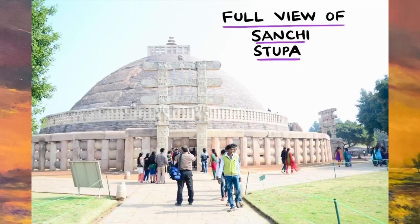Hello everyone! Today, I am going to give you all a brief outline of the Sanchi Stupa No. 1 with the help of images that I clicked during my visit to this majestic structure.